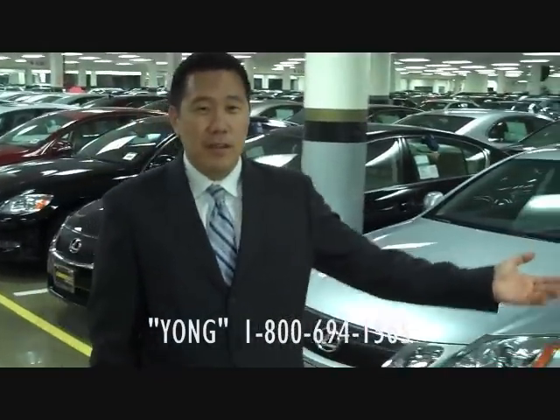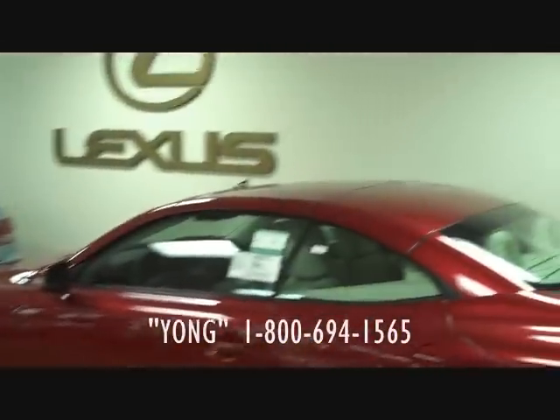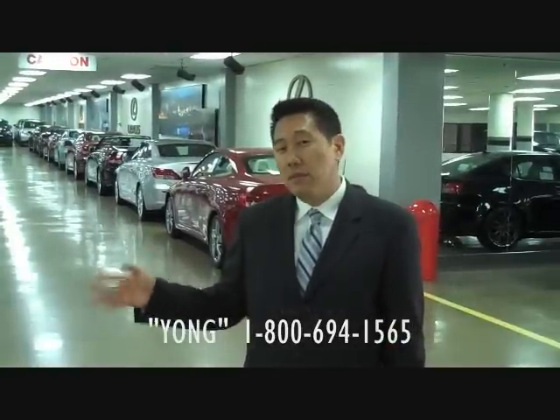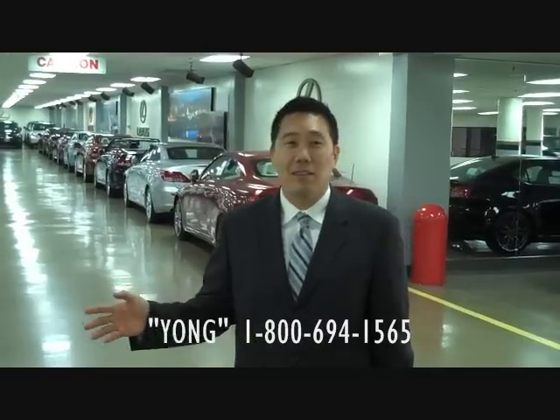Make sure you take a look at our inventory. Take a look at the biggest Lexus inventory in western United States. We probably have more cars than Lexus themselves.